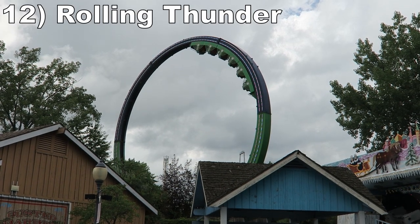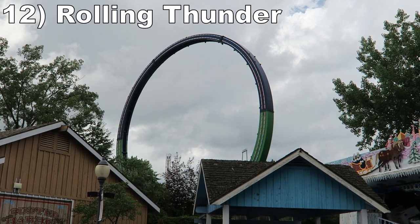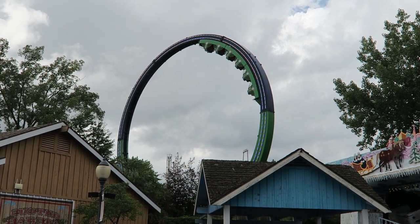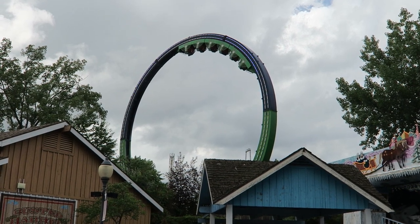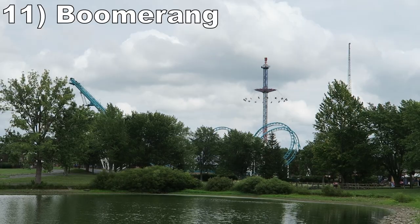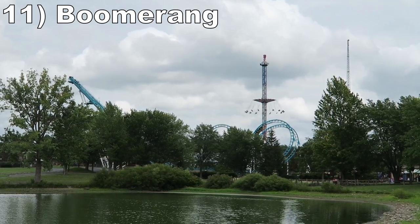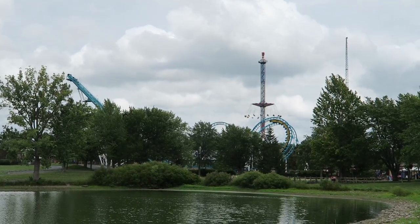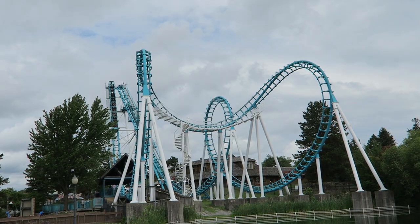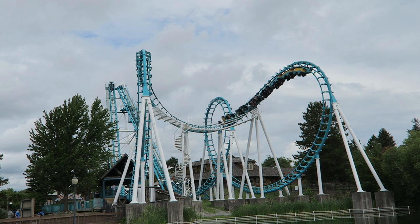Number 12 is Rolling Thunder. This Larson Superloop has some great hang time — you'll come out of your seat on every revolution, especially on the ones where you nearly stall out. Number 11 is Boomerang. This Vekoma creation is a decent boomerang — thankfully not one of the rough ones. The initial drop has some punch to it, then you have three forceful inversions going both forwards and backwards, which are particularly disorienting going in reverse.